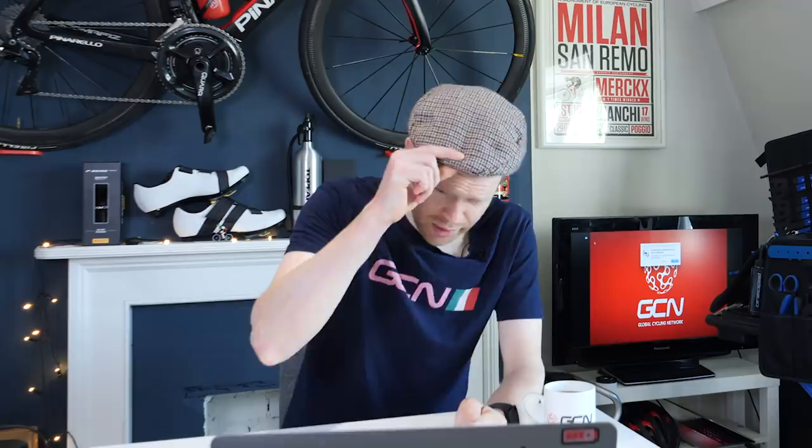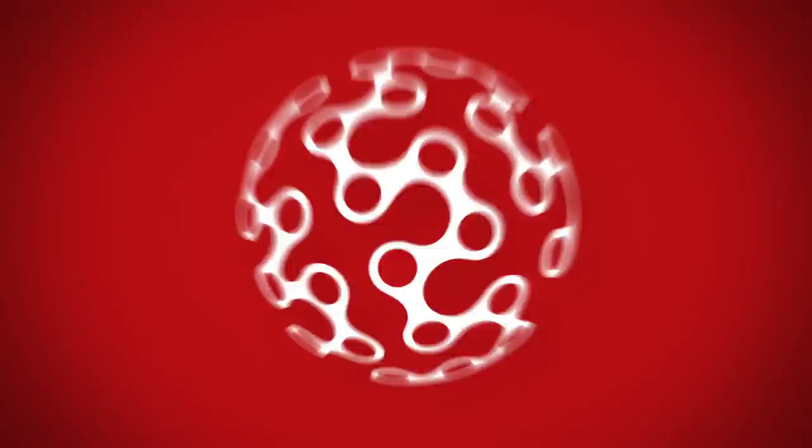Welcome to the GCN Tech Show. This week, we've got a jam-packed show. We've got lightweight climbing wheels from DT Swiss, the new Giant TCR, the winners of our Celeritalia giveaway, plus the bike vault, your upgrades, paint caves, and our main talking point: which are faster, rim brake bikes or disc brake bikes? We tested it in a wind tunnel. Also, lockdown hair has got so bad that I am resorting to wearing my native Yorkshire beret. Let's do it.